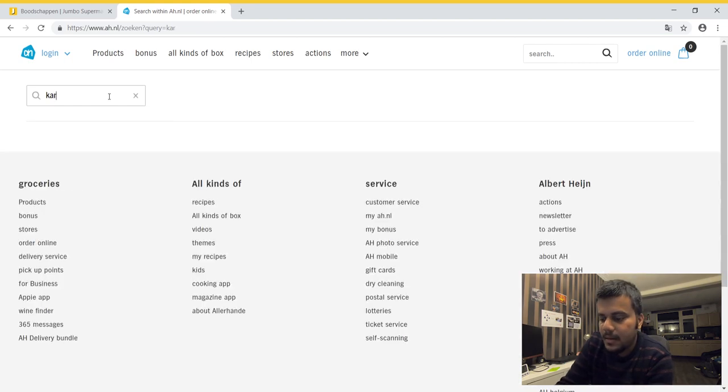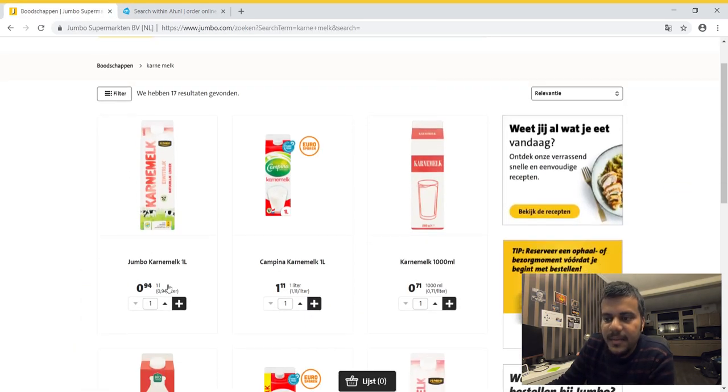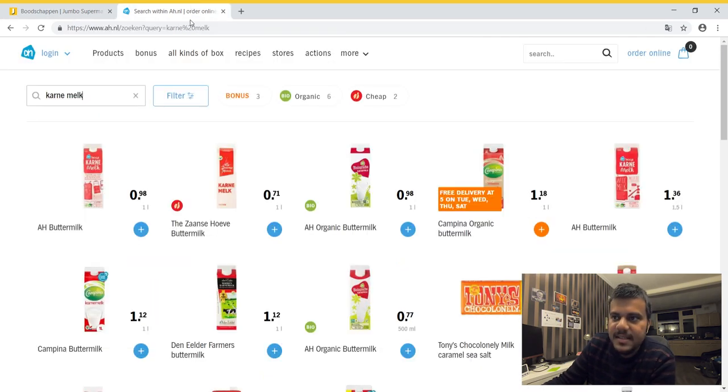Typing 'karnemelk' gives results very quickly. One thing I forgot to mention: for all these products you'll also find a bio variety, which is made without pesticides or chemical interference — done in the completely natural way. The non-bio version may not have pesticides but has some human intervention. You have bio chicken, bio dairy, bio fruits, bio vegetables. In Jumbo, karnemelk is approximately 94 cents per liter; in Albert Heijn it's about 98 cents per liter. The organic buttermilk is more expensive and comes in 500ml, so check carefully.